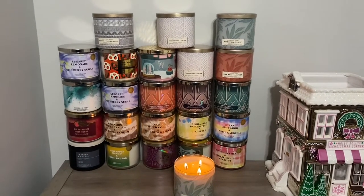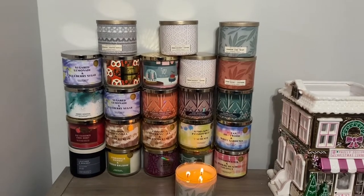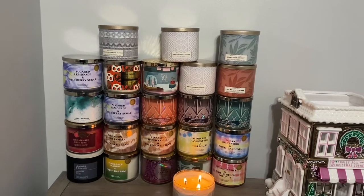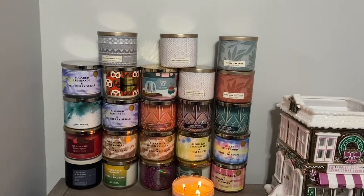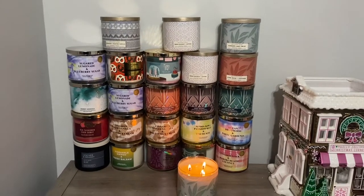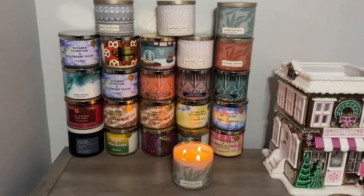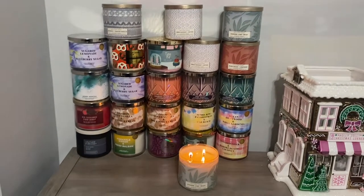Hello everybody, here is my Candle Day 2022 haul. It's been quite some time since I've made a video — I think the last one was SAS last year or Candle Day last year, or just a candle collection in general. It's been probably about a year. I'm going to try to make this as quick as possible and give a quick rundown of each candle.